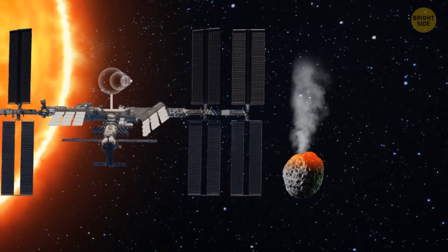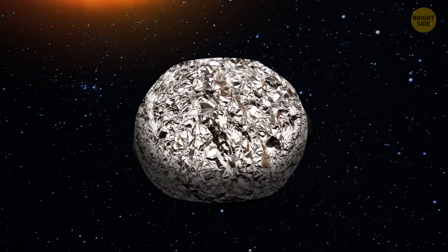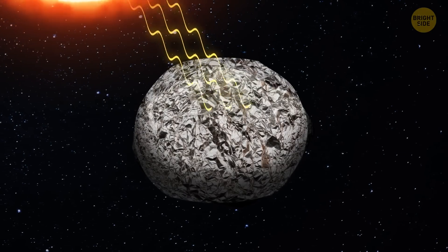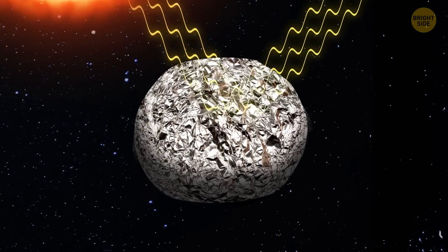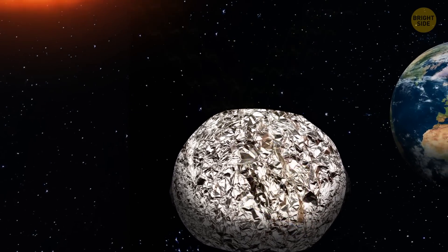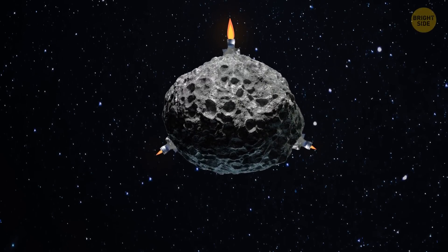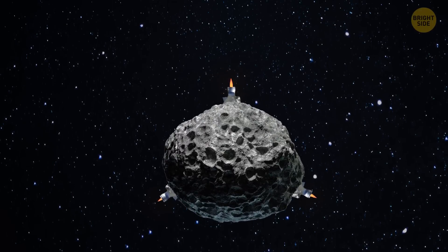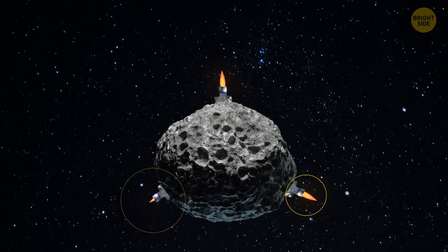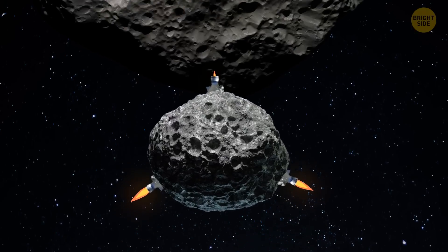We could also wrap the asteroid in a reflective film, something like foil. Usually, space bodies absorb most of the sun's rays, but if the asteroid was covered in foil, the rays would bounce off its surface, creating a weak pushing force that should be enough to avoid the collision. Of course, we could attach rocket engines to the asteroid. This way, we would be able to not only change its trajectory but also control it — though that would depend on the size of the asteroid and the number of engines. Then, we could use this massive rock to ram it into other, larger asteroids.